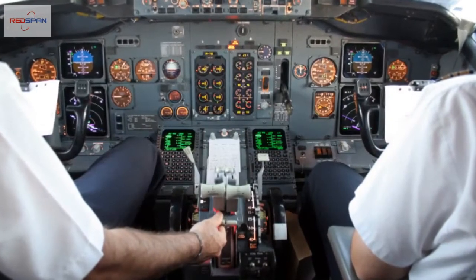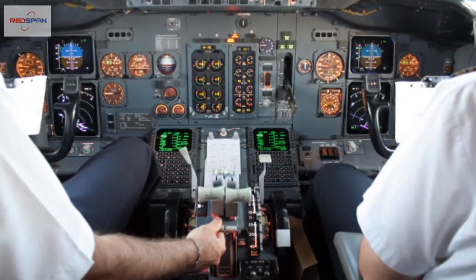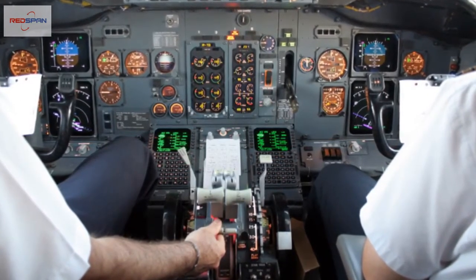The first step for any aspiring airline pilot is to pass a Class 1 CAA medical examination. There is little point in dreaming of a career in commercial aviation if you are unable to pass this essential test of your physiological condition.